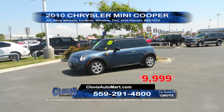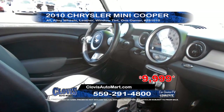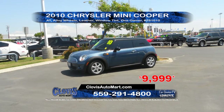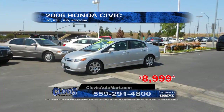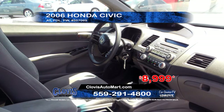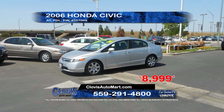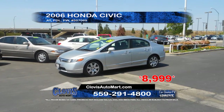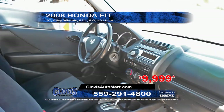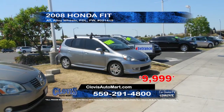Next up, we've got a 2010 Mini Cooper, a Carfax One Owner vehicle featuring automatic transmission, alloy wheels, leather interior, and window tint. Priced to sell at $9,999. Next up from Clovis Automart, we have a 2006 Honda Civic. This gas saver comes equipped with automatic transmission, power windows, and power door locks. Priced to sell at $8,999. Next from Clovis Automart, we have a 2008 Honda Fit featuring automatic transmission, alloy wheels, power windows and door locks. A great price at only $9,999.